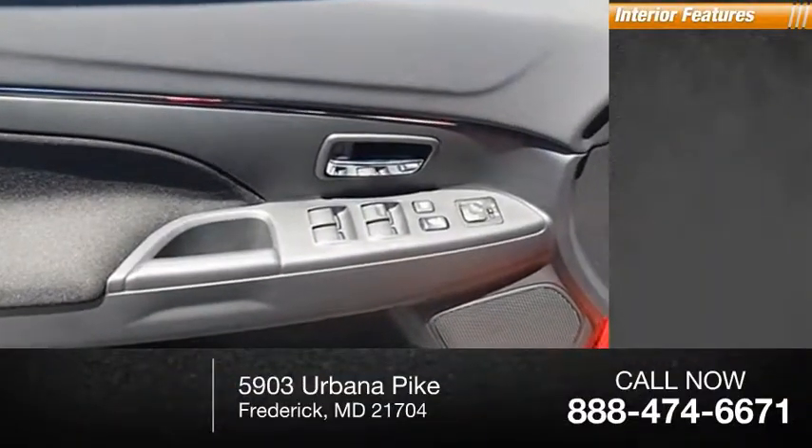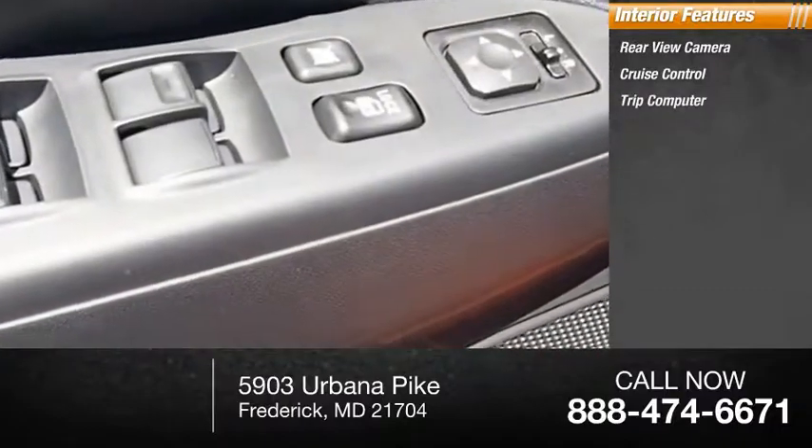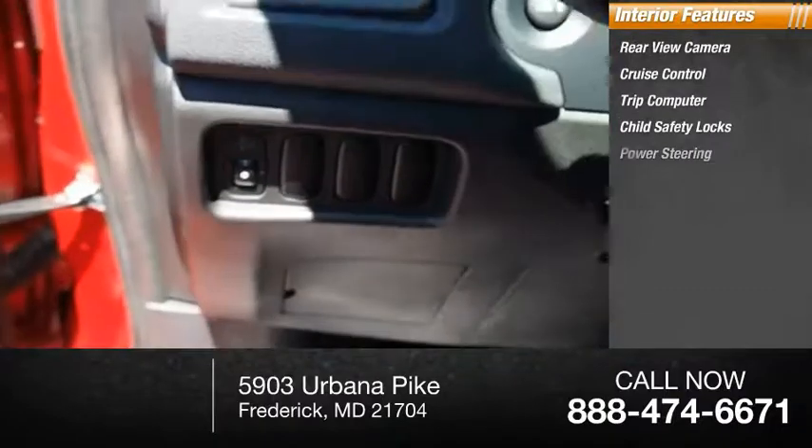Inside you'll find rear-view camera, cruise control, trip computer, child safety locks, power steering.